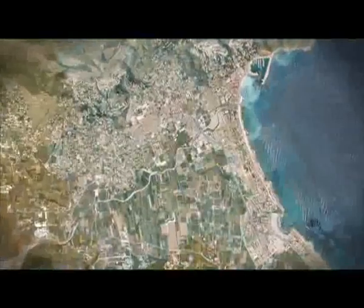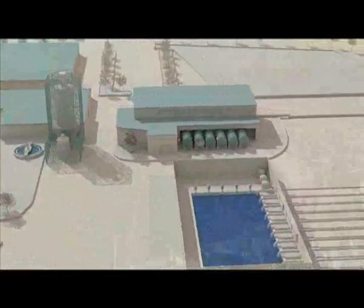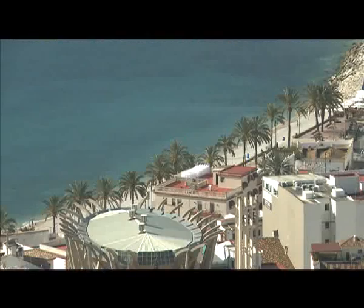The desalination plant in Javia, located on the shores of the Mediterranean Sea, is a clear example of how it is possible to transform seawater into potable water, while minimizing the environmental impact.